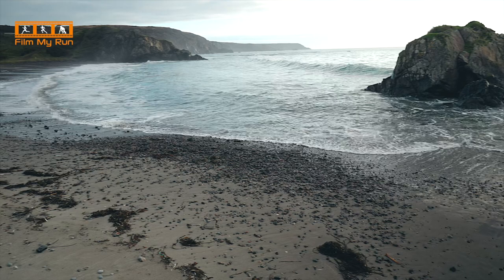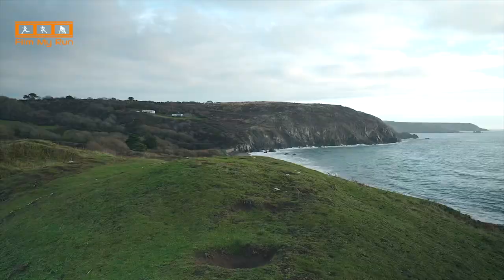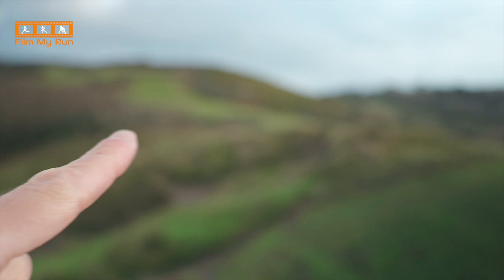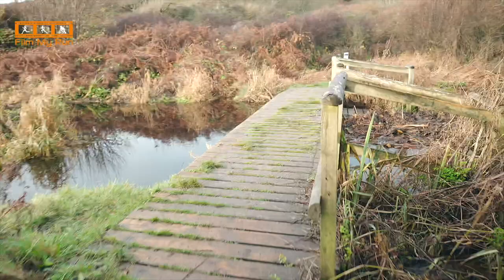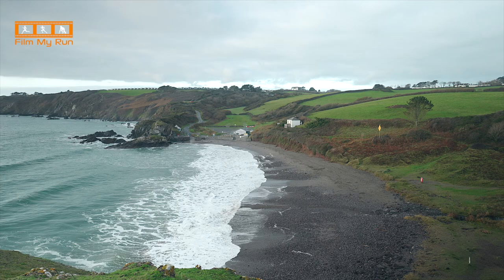This beautiful location is Kennack Sands, and provided there are no coastal path diversions you'll come through here at five miles into the run. You'll come down off the hill, skirt the beach, cross a bridge, head into Kennack Sands, and once you get to the road you have about 200 meters to climb up to get back onto the coast path and carry on towards Lizard Point.